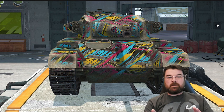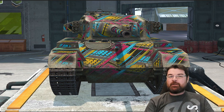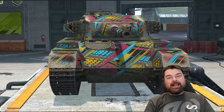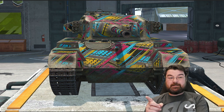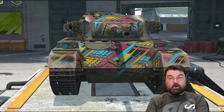Hi guys and welcome back to Fujit's Blitz with me, Fujit. So I'm continuing my series of the worst performing tanks according to Blitzstars, and we're now on to the mediums. Apparently according to Blitzstars, this is the worst performing medium at tier 8 - the British Centurion 1.